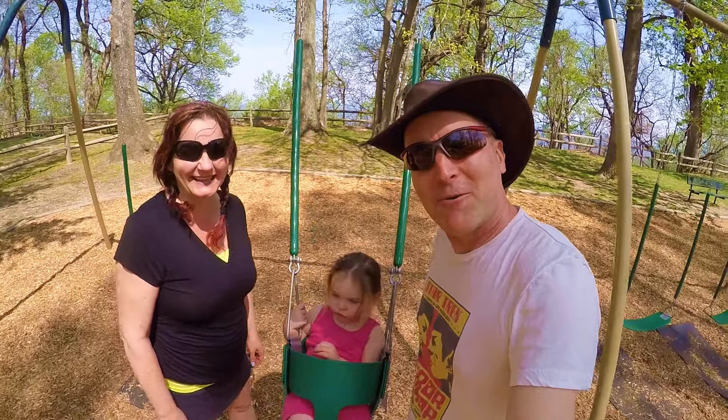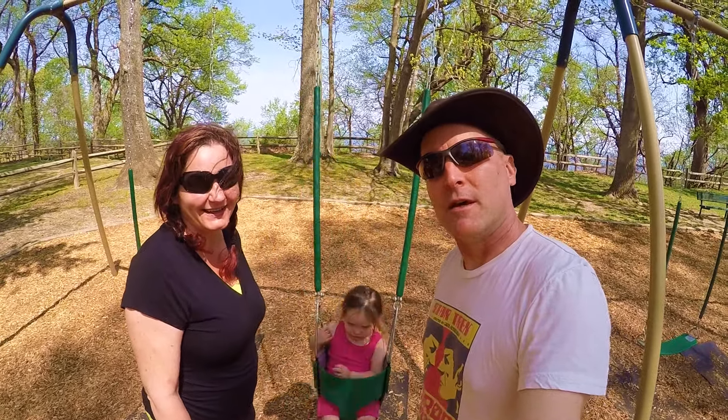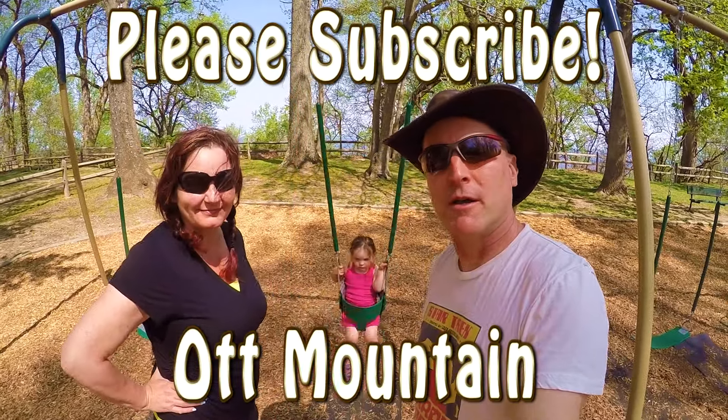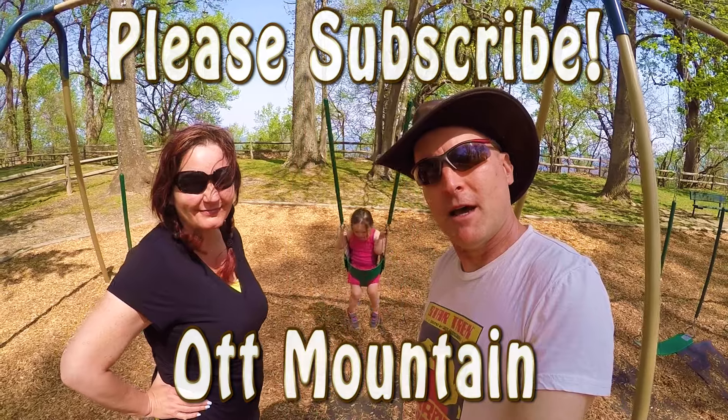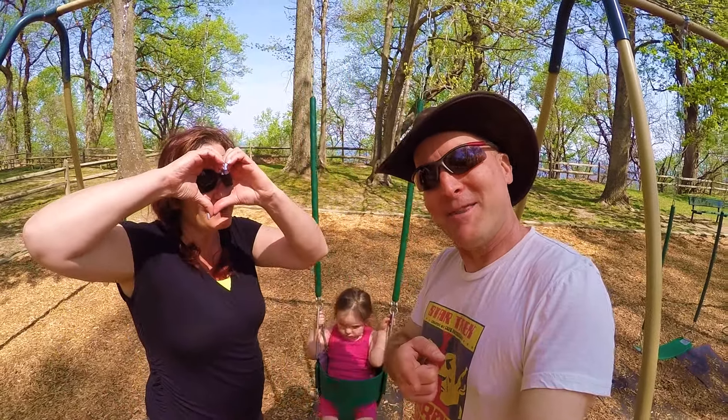Well, thanks for coming along with us on our tour of Westmoreland State Park. If you have any questions, leave them in the comment section and check out our other videos — we've toured a bunch of other parks and campgrounds as well. From Ott Mountain, I'm Steve and I'm Lisa, and we'll see you at the park.